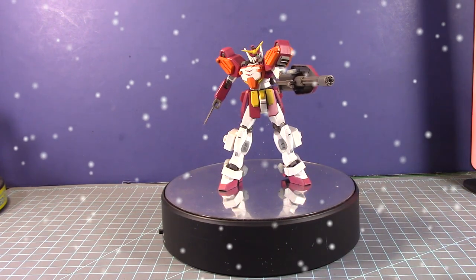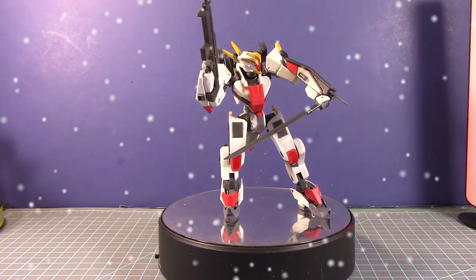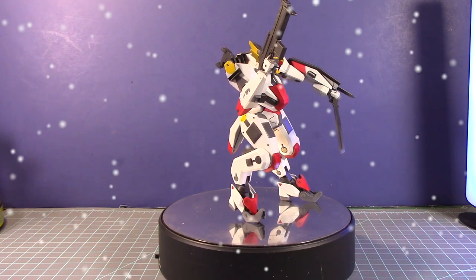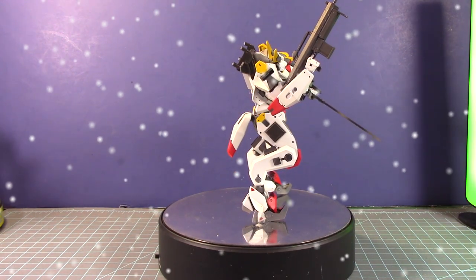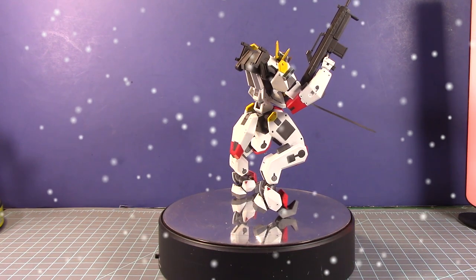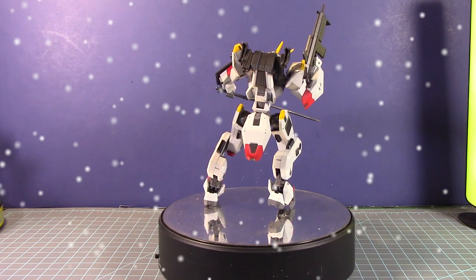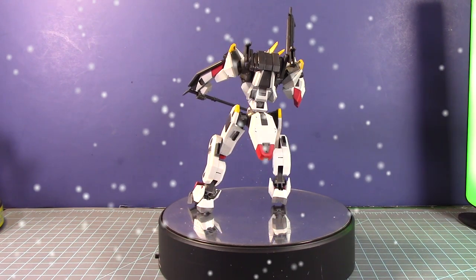Next up is the Mailes Kenbu in 1/72 scale from that new animated series — I can never quite pronounce it properly. This is one of the first model kits Bandai released for this new series. I did a lot of detailing using Kotobukiya parts and photo-etch parts here and there, with good panel lining throughout. There's an unusual seam line going right through the shoulders that makes it very difficult to clean up — you either find a way to clean it or hide it.